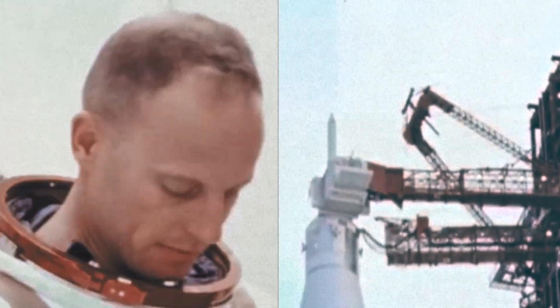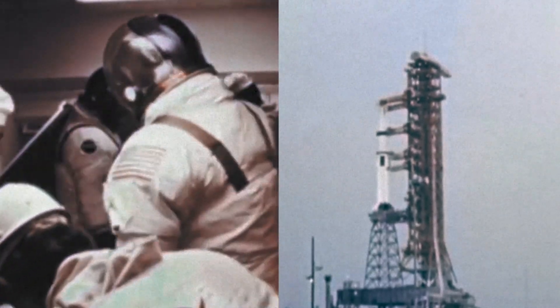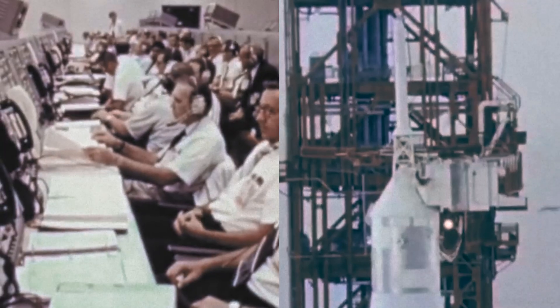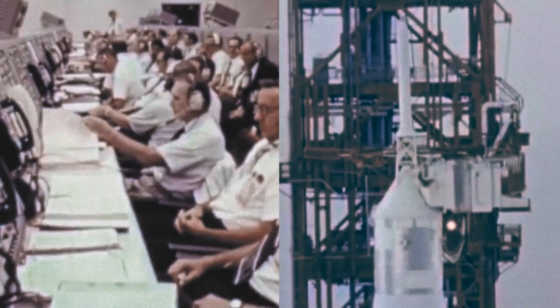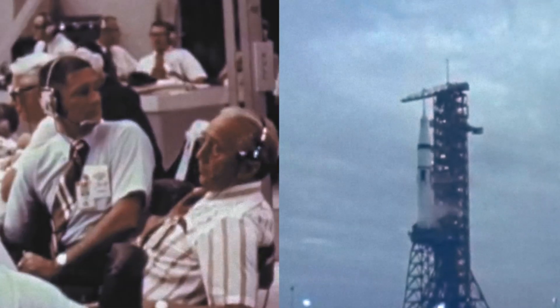The eight first-stage engines will ignite at 3.1 seconds in our countdown. They'll be held down while thrust is built up until the zero mark, at which time we'll get liftoff. We'll be looking for liftoff right at the T-zero mark. We pass the 15-second mark in the count.